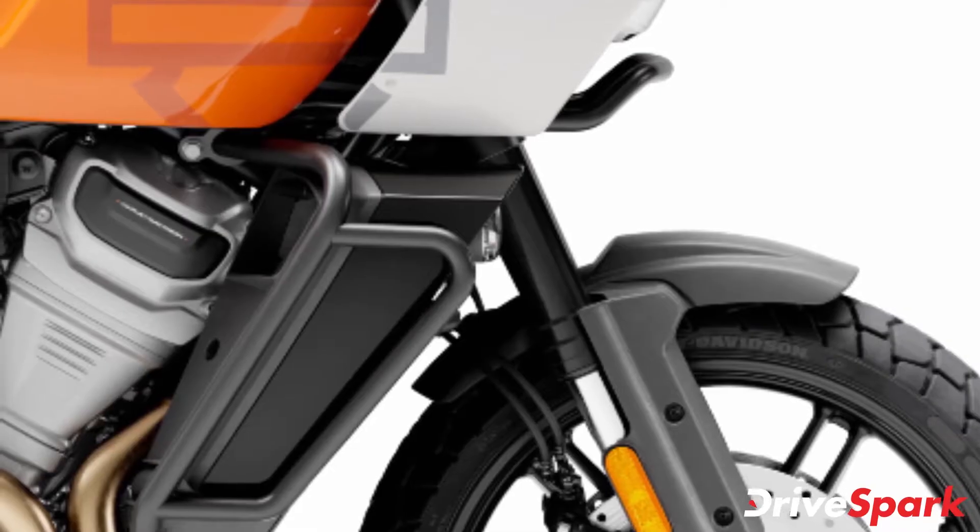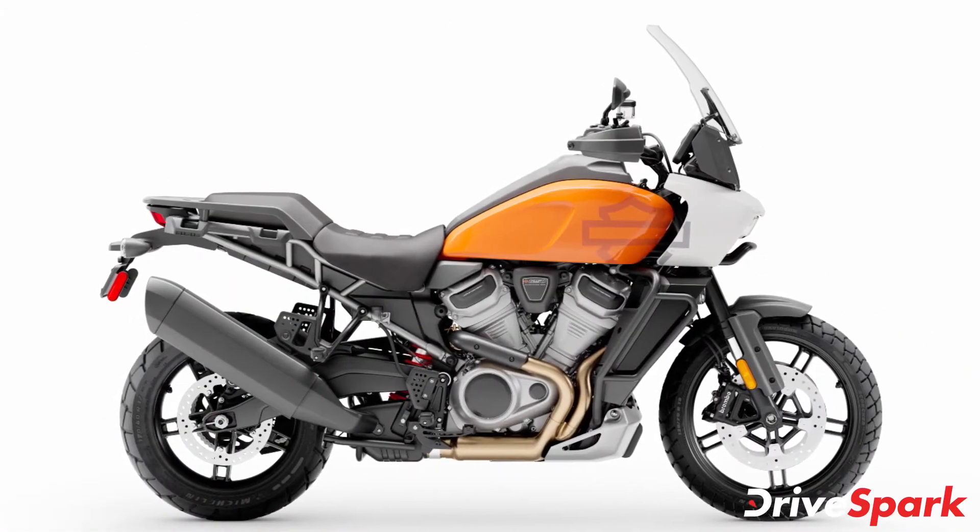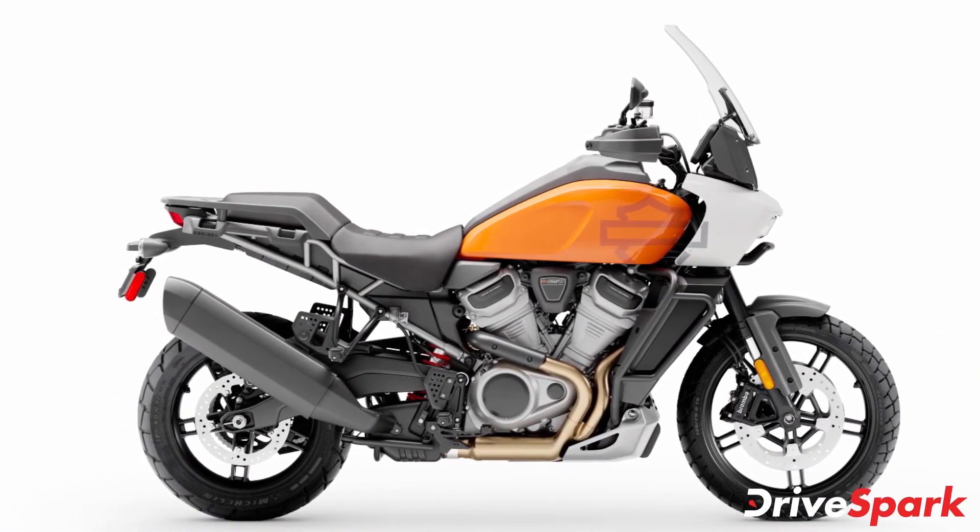The Panamerica Special features handguards with integrated turn signals, an adjustable windscreen, a beefy aluminum skid plate, and engine crash bars.